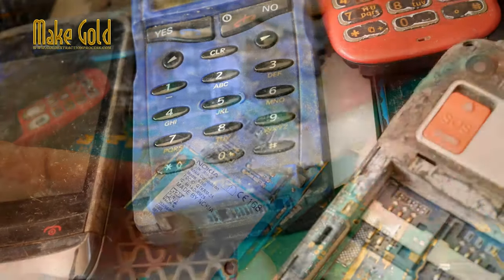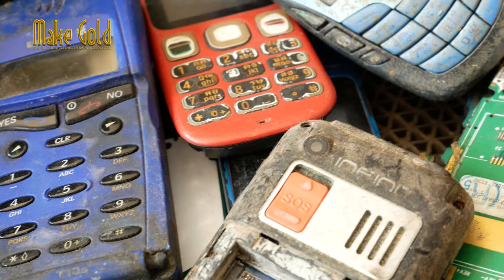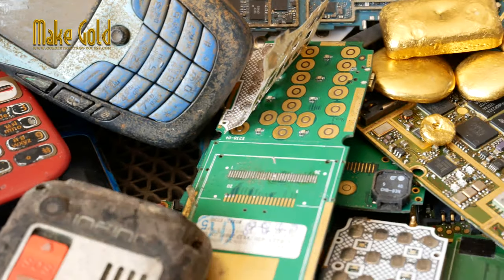The gold is primarily found in the phone's circuit board, where it is used in various electronic components for their electrical conductivity and resistance to corrosion.